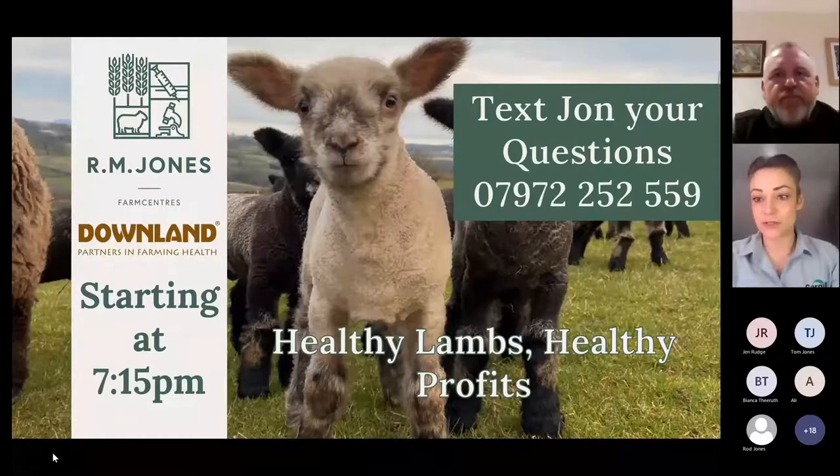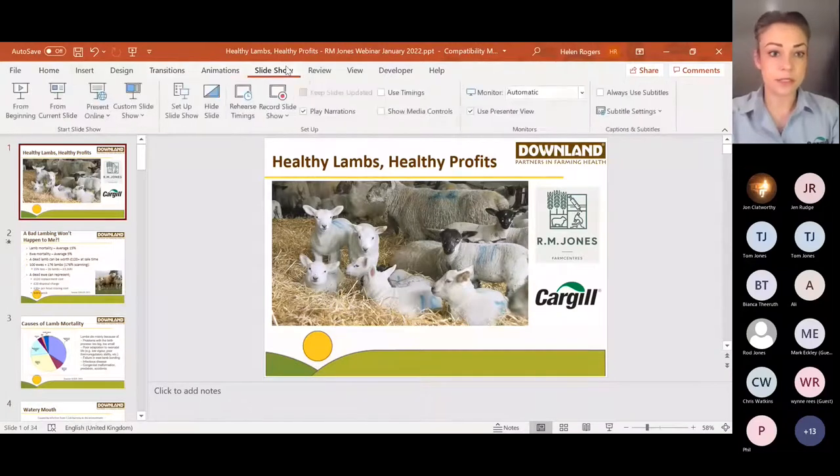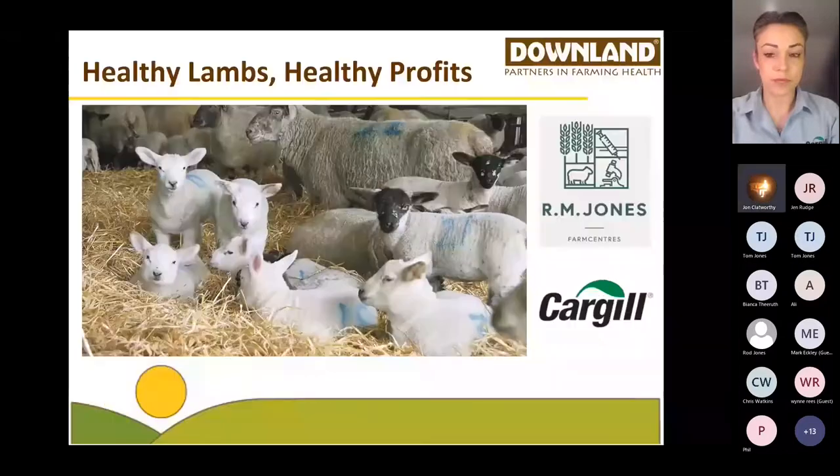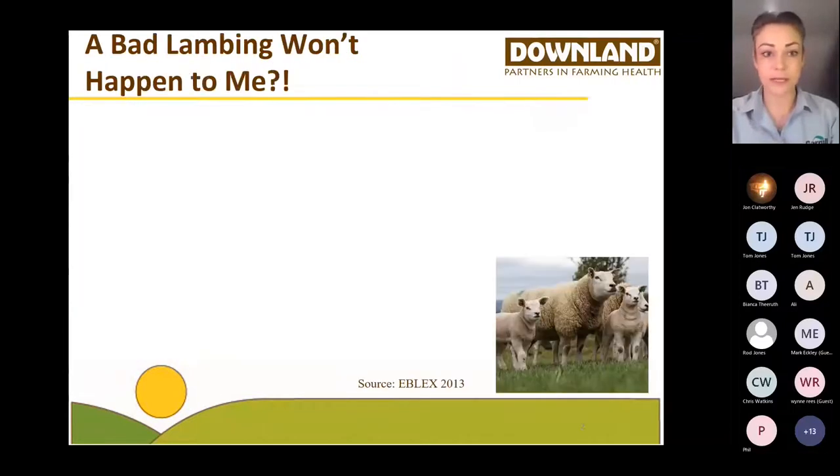Hi, my name's Helen and I work for Cargill. I'm going to talk to you tonight about healthy lambs, healthy profits and some of the solutions that we work with Downland and RM Jones to develop. If you can pop your questions in the chat box, that will be a little bit easier. So let's start off.